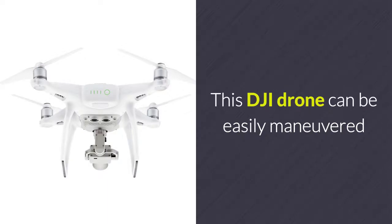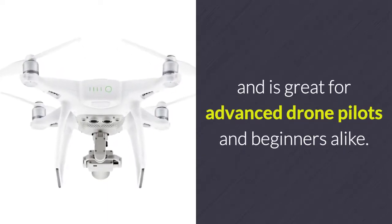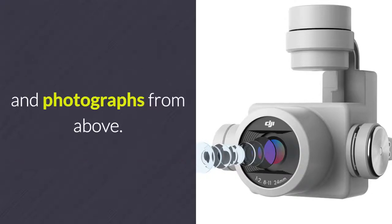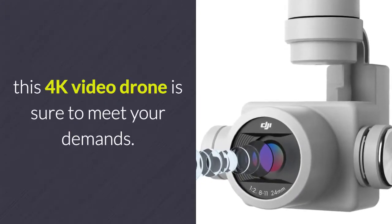This DJI drone can be easily maneuvered and is great for advanced drone pilots and beginners alike. It comes equipped with a 4K camera, allowing you to shoot breathtaking footage and photographs from above. No matter how high your expectations are, this 4K video drone is sure to meet your demands.